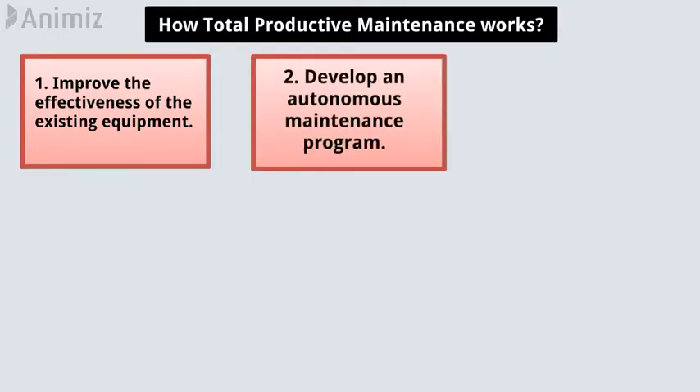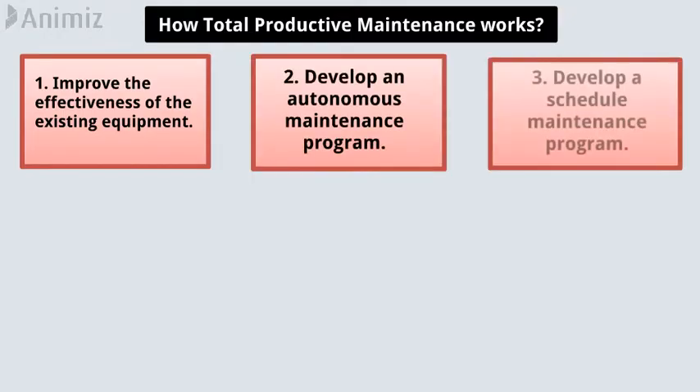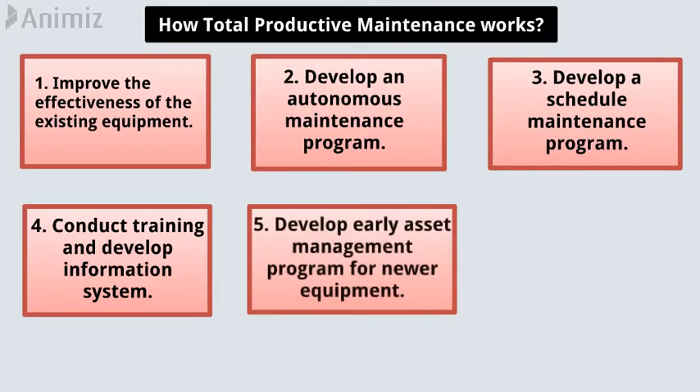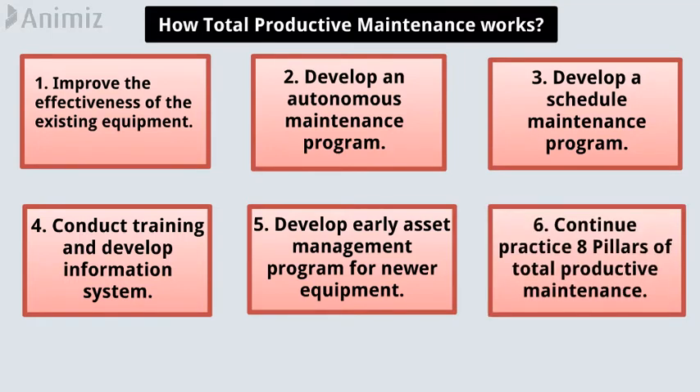How does total productive maintenance work? It works in 6 stages: 1. Improve the effectiveness of the existing equipment. 2. Develop an autonomous maintenance program. 3. Develop a scheduled maintenance program. 4. Conduct training and develop an information system. 5. Develop an early asset management program for newer equipment. 6. Continue to practice the 8 pillars of total productive maintenance.